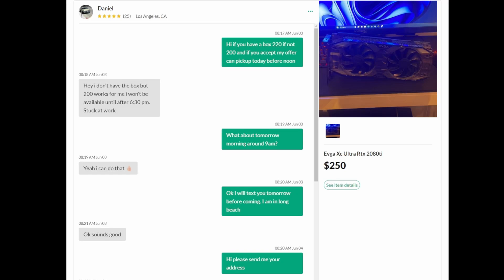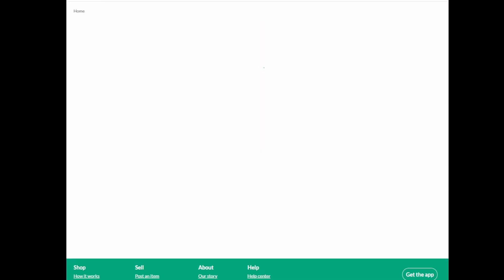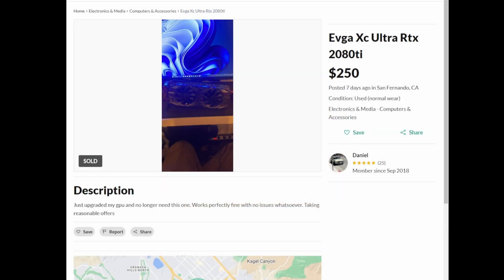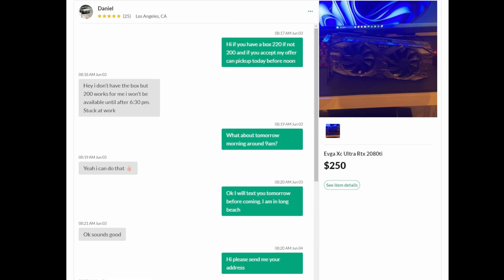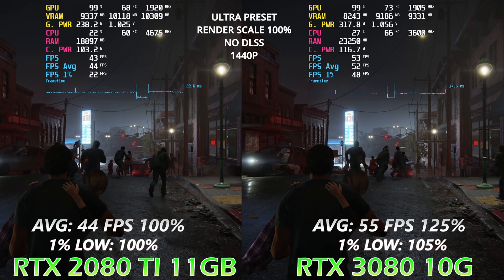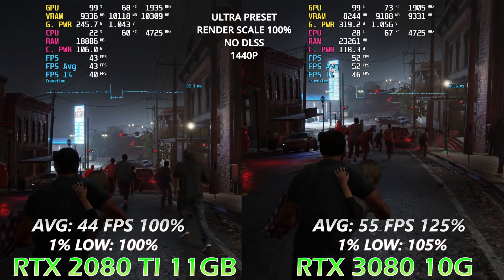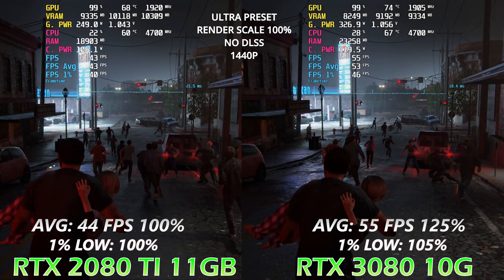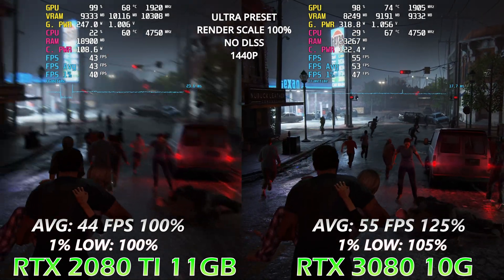Hello everyone. As this channel is all about value and helping my viewers get the best deals possible, I decided to resume the PC parts hunt series. I found this deal: a 2080 Ti where the seller was asking $250, but since it's an old card, I negotiated and we agreed on $200.